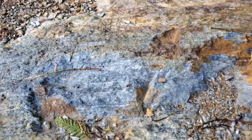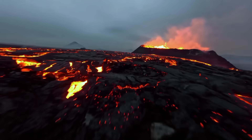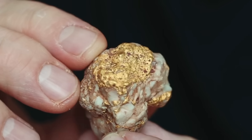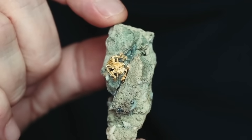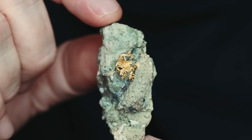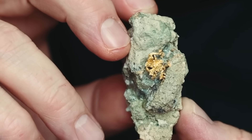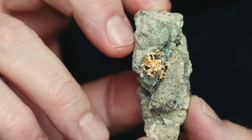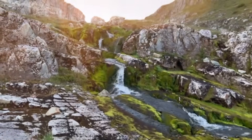When quartz veins intersect schist, prospectors pay very close attention. The reason is simple: schist formed under extreme pressure and heat — the same conditions that birthed gold-bearing fluids. And then there's greenstone: ancient volcanic rocks that turn green with time and minerals. Some of the world's richest gold deposits, from Canada to Africa, are hosted in greenstone belts.